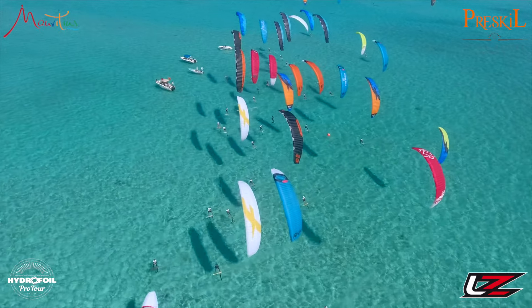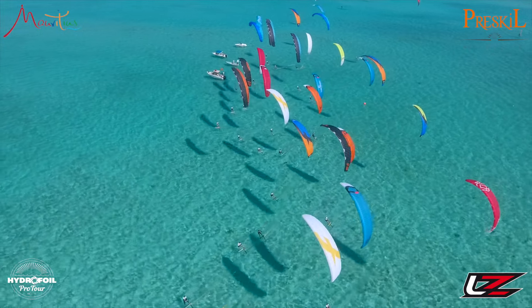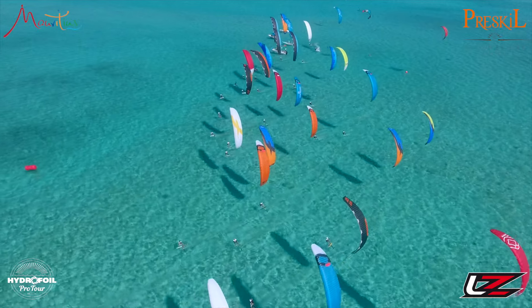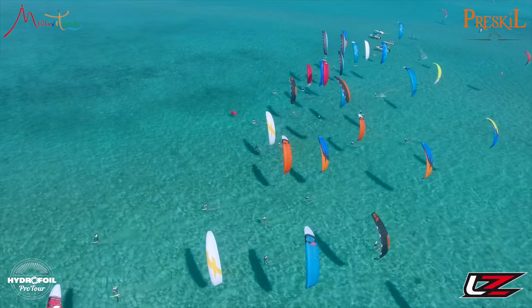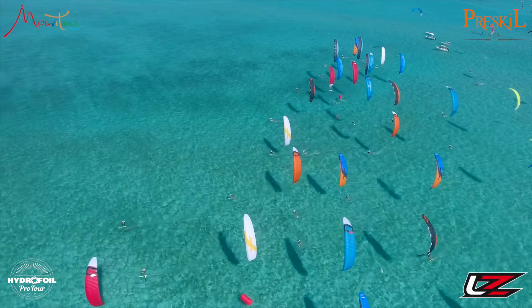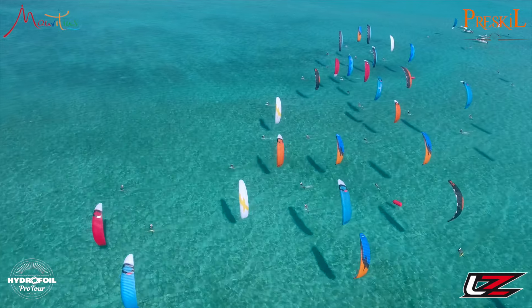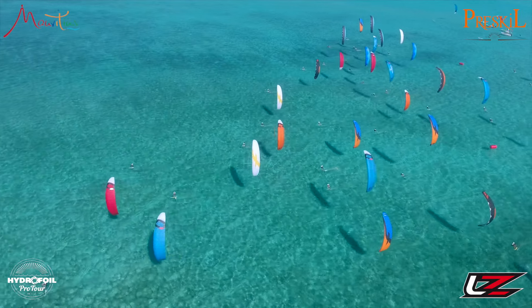Ollie goes down towards the pin — all clear, all clear, all clear. Martin Turbo had a nice little start here up at the top, hit the boat real hard. And there goes Ollie — he's down near the pin and he's trucking out to the left-hand side. It looks like everyone's pretty well headed right now on starboard.